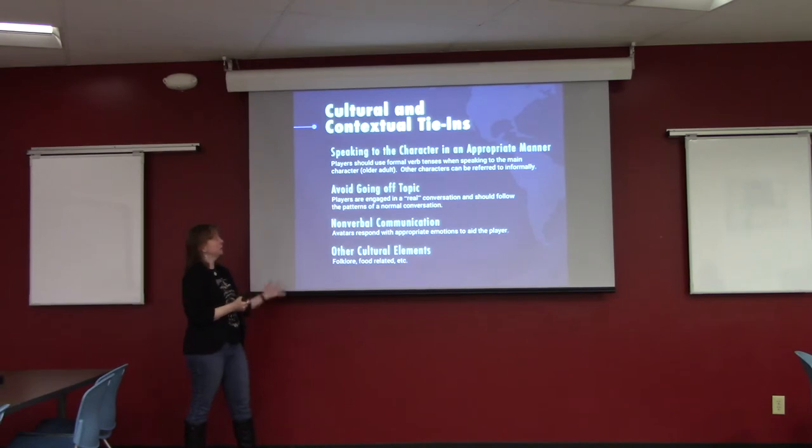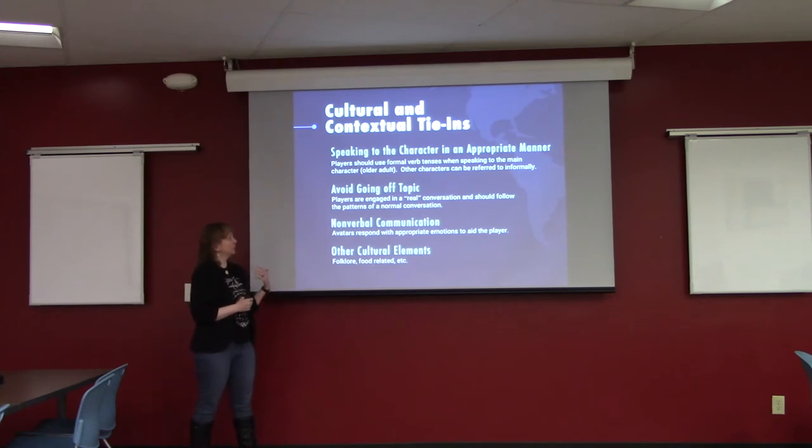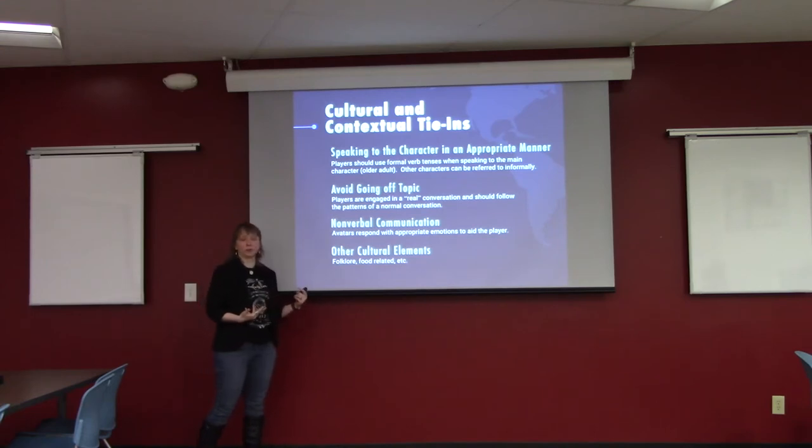The cultural and contextual tie-ins include speaking to characters in an appropriate manner — players are expected to have actual conversations, not just one-word answers. The main character is an older adult, so players are expected to use formal verb tenses. If they use an informal tense, a helper character gently guides them to be more respectful. The avatars also respond with nonverbal communication — smiling or frowning depending on the interaction. There are additional cultural elements: folklore, food, religious iconography, and the layout of the house.